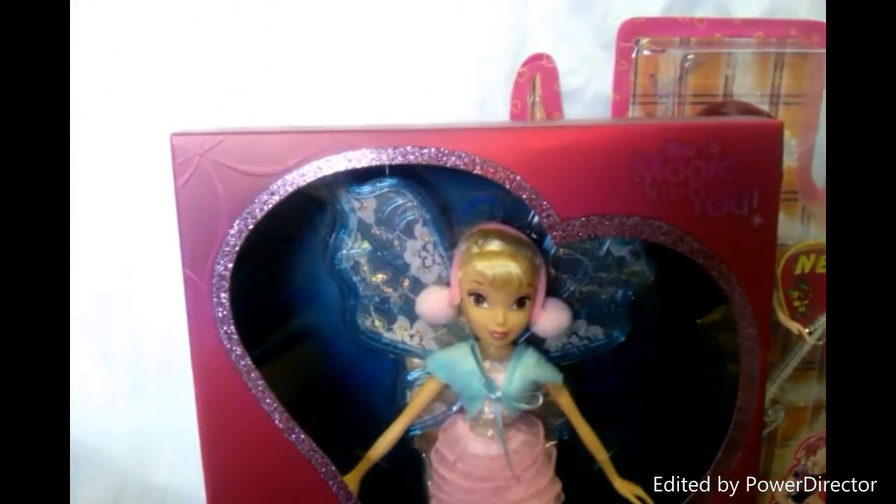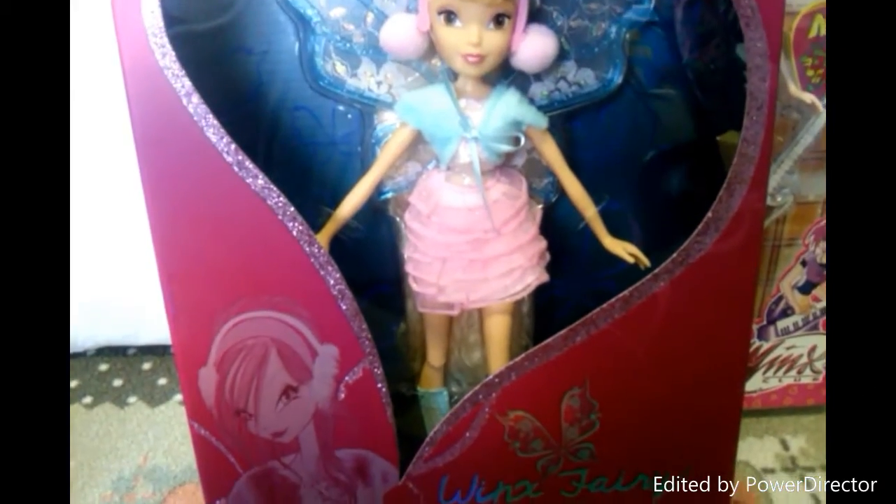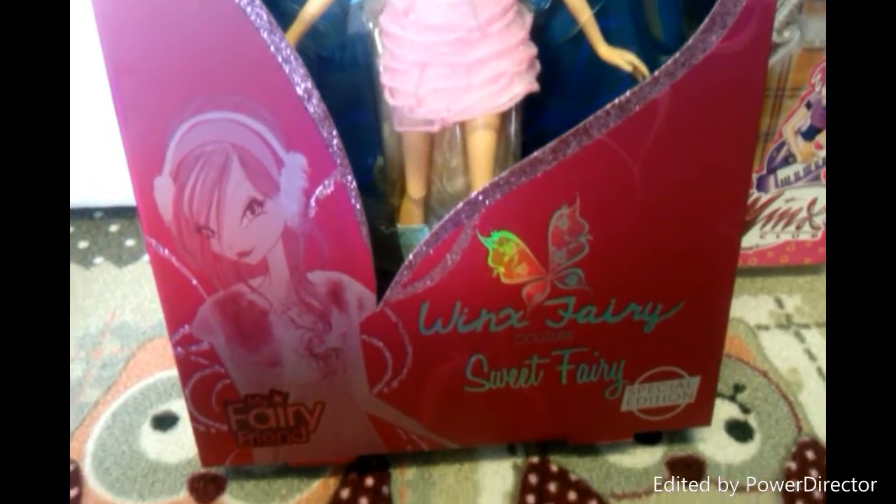My next Witty doll is the special edition Stella Sweet Fairy, and here is the back.